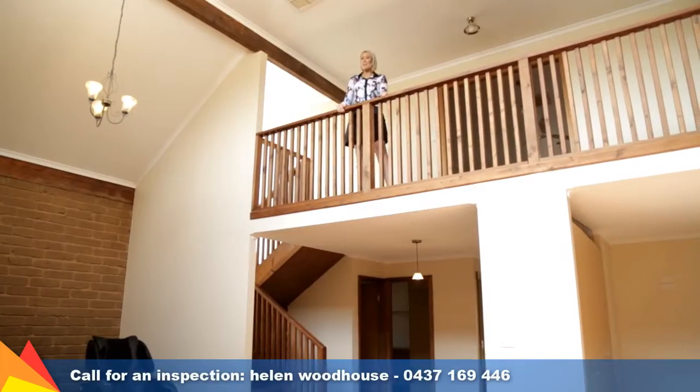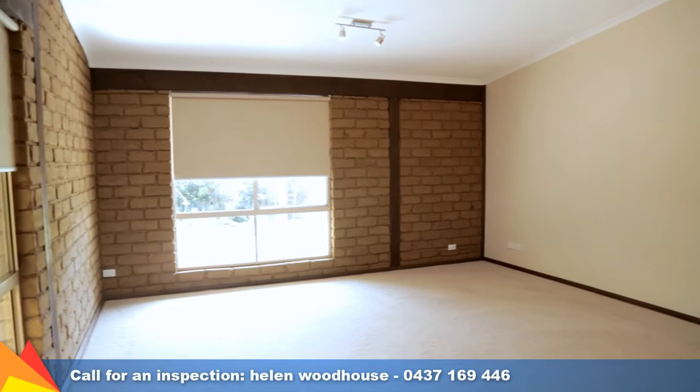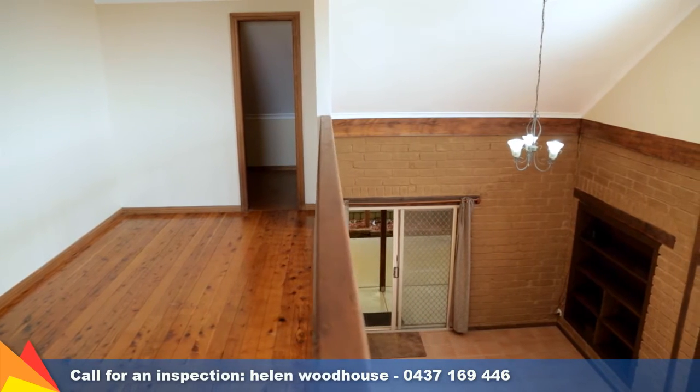This unique split-level home located in popular Lake Albert is a must to inspect. It features multiple living areas, including an expansive formal lounge, plus this mezzanine overlooking a spacious open-plan living and meals area.